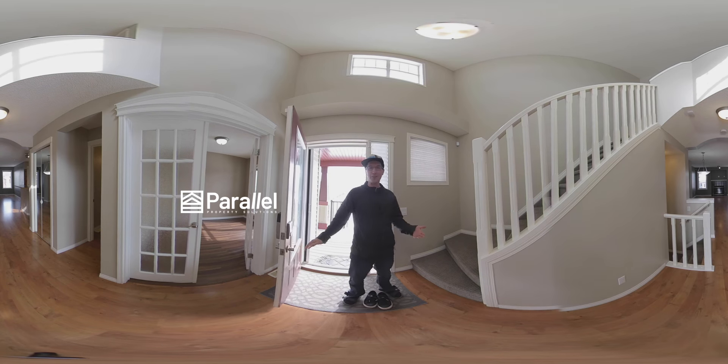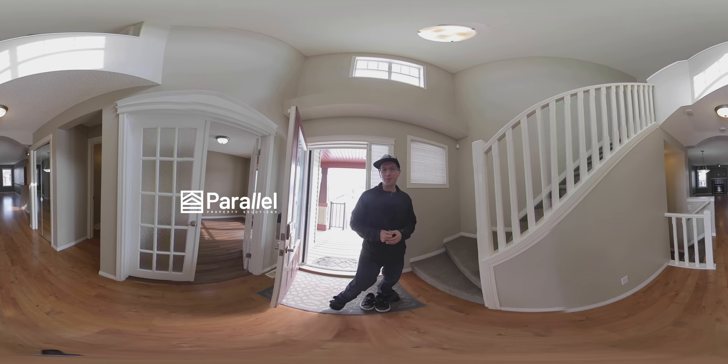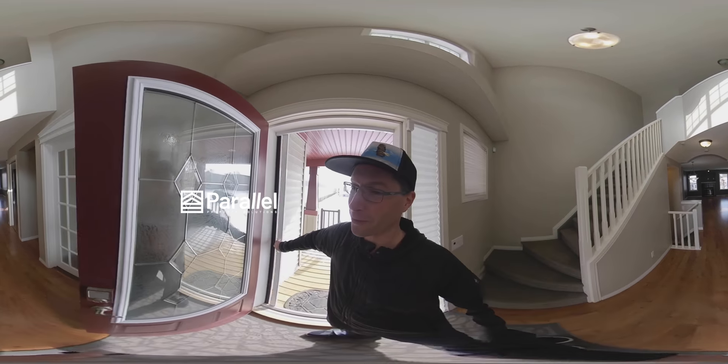Alright, let's take a look around. Welcome to this beautiful four bedroom home in Tuscany. First thing I want to show you before I forget is that you have an awesome screen door here. Pull that out — that looks really nice.